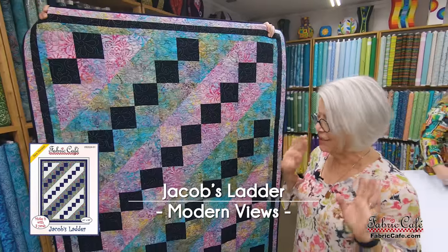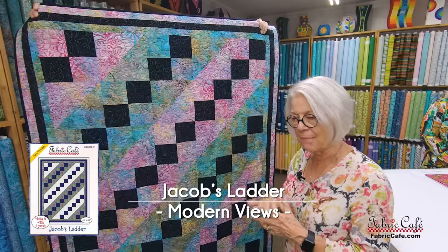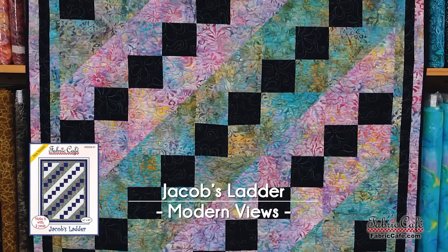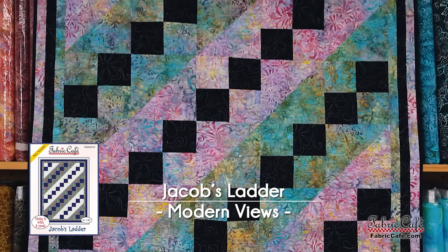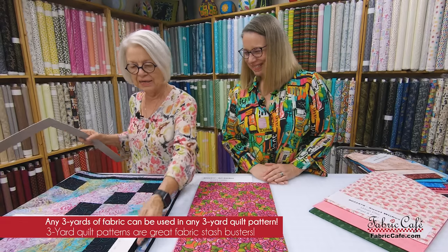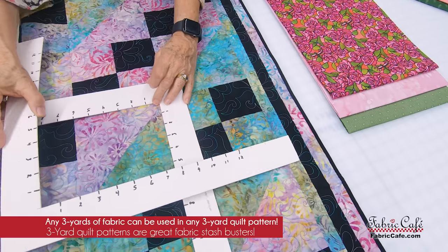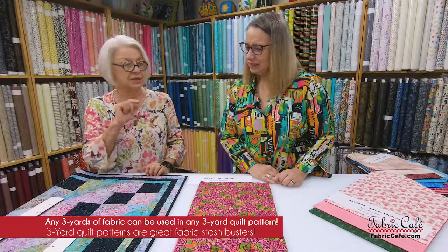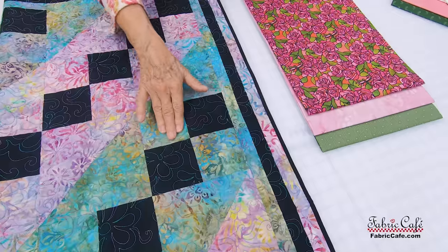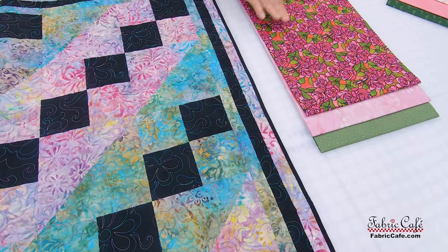Jacob's Ladder is one I've always loved. Funny thing — I didn't know what the Jacob's Ladder pattern was; I was just playing with blocks and came up with this idea. I named it Jacob's Ladder because of the light coming down out of the sky. It's very simple. The first thing we do is just make a four patch — see how super simple that is? Then the second block, super simple: you make a half-square triangle. You'll make each in a different colorway, but those two blocks make up the whole quilt. You'll do one set with the blue-green background and one set with the pink.